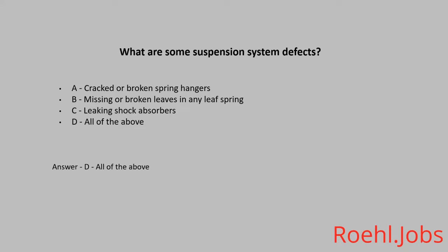True or False: You should turn wide left before turning right. The answer is False. Which of the following is a cause of a vehicle fire? A. Underinflated tires. B. Electrical system issues. C. Spilled fuel. D. All of the above. The answer is D. All of the above.